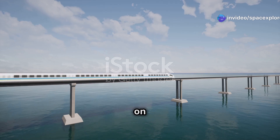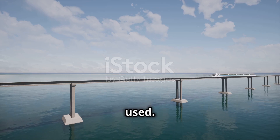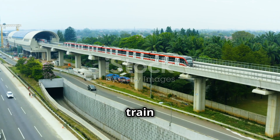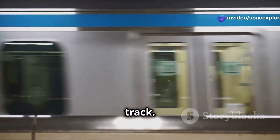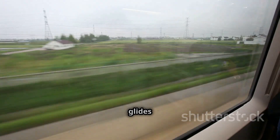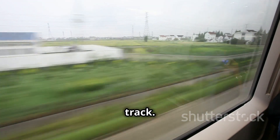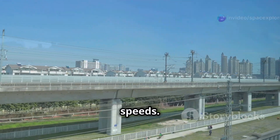The maglev train operates on the principle of magnetic levitation. Powerful electromagnets — located both on the train and the track — repel each other, creating an air gap between the train and the track, allowing it to levitate. The train has no wheels; it glides effortlessly above the track, eliminating friction.